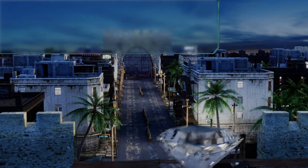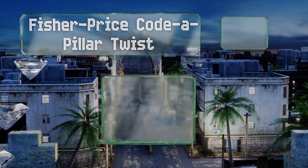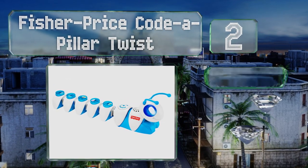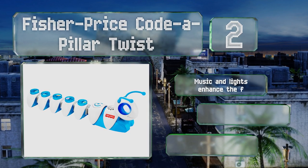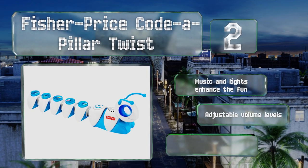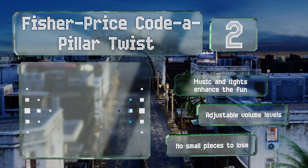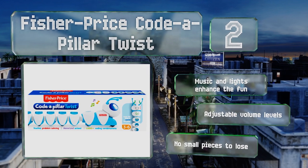At number two, the Fisher-Price Code-a-Pillar Twist inspires toddlers and up to think critically like a problem-solving engineer. A motorized head connects to five body segments which then work in numerous configurations to move the caterpillar along a programmed path. Music and lights enhance the fun, it offers adjustable volume levels, and there are no small pieces to lose either.